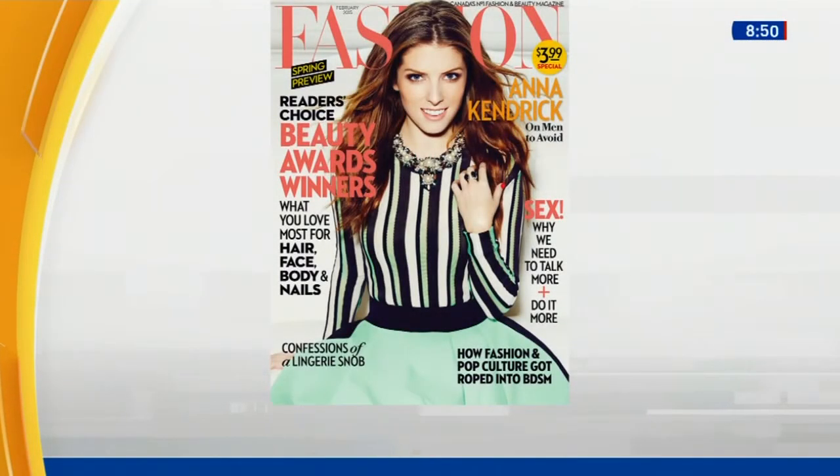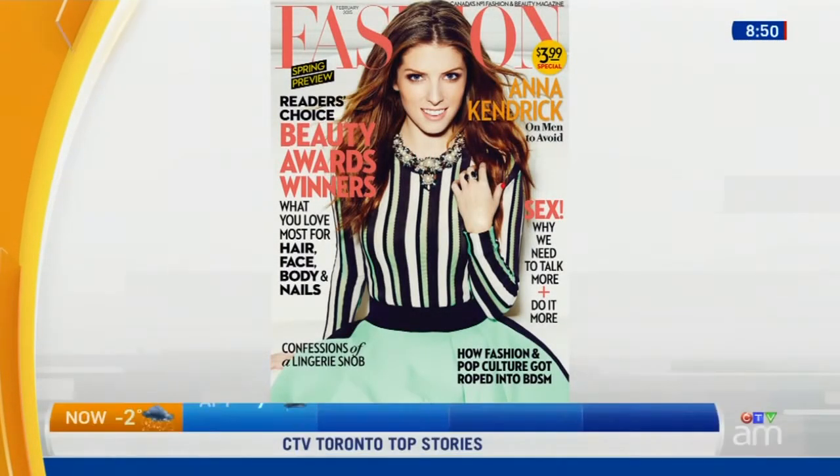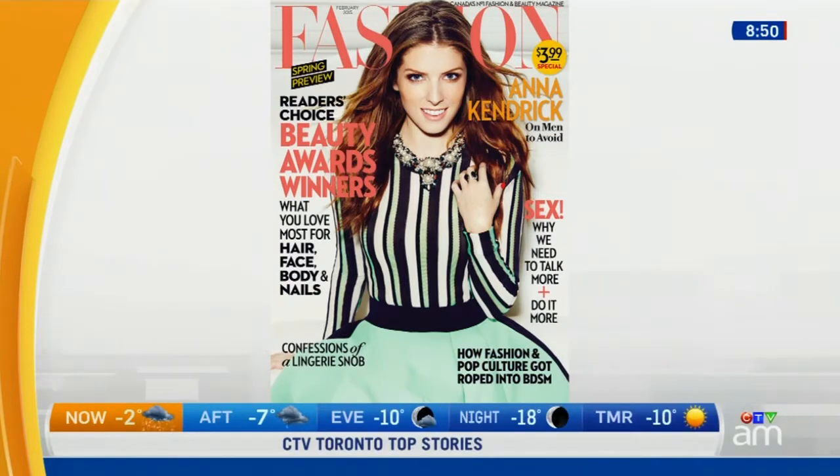Fashion magazine readers across the country were asked to vote for their favorite beauty products. The results are in. Joining us now with more is beauty editor Sarah Daniel. Welcome. So these are all chosen by the readers? That's right — the favorite products, and there's a range of different things. Obviously from press, but you start with brow stuff.